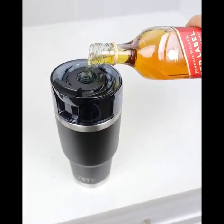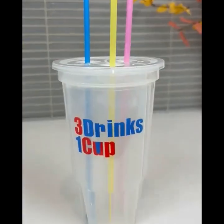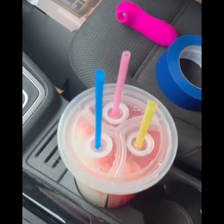A tumbler attachment that lets you hold up to nine shots of your favorite liquor, and at the press of a button will release one shot into the flask. This cup has three compartments — you can have three drinks out of one cup. It's great if you have kids and fits inside your cup holder.